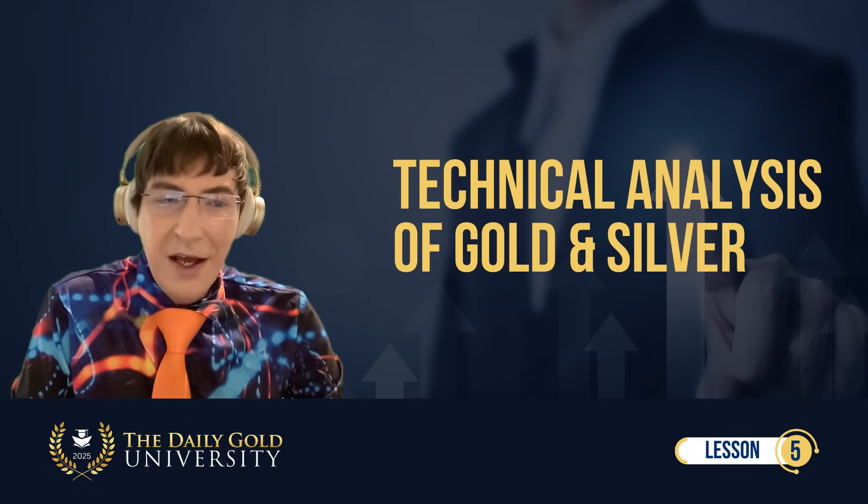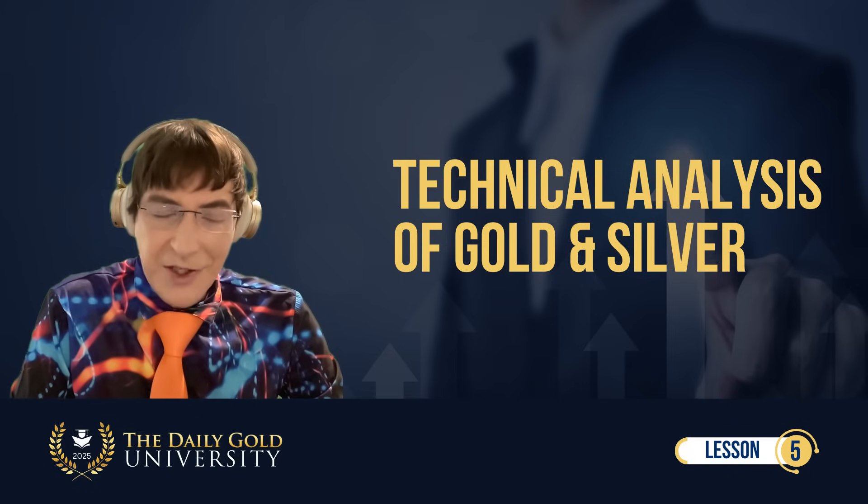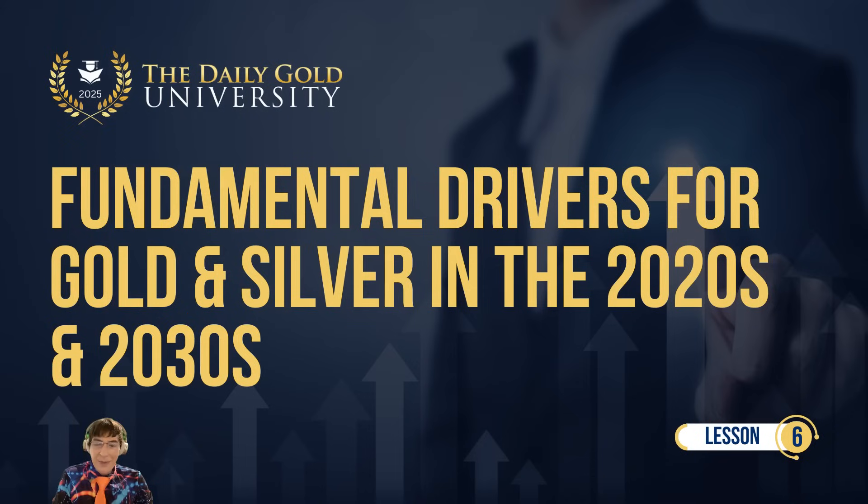That is the end of Lesson 5. Thank you so much for tuning in. Next up is Lesson 6: Fundamental Drivers for Gold and Silver in the 2020s and 2030s. See you in the next lesson.